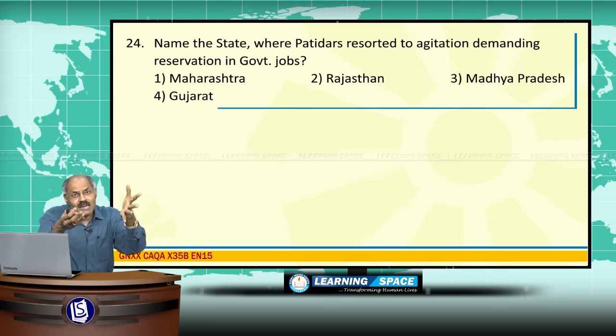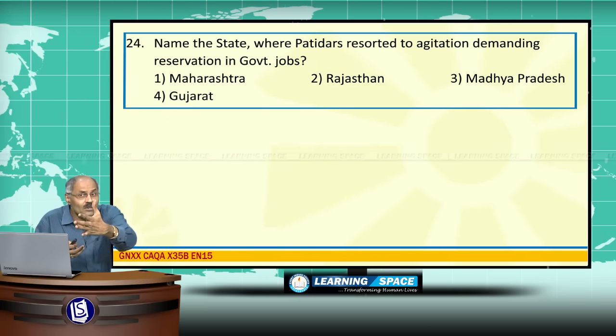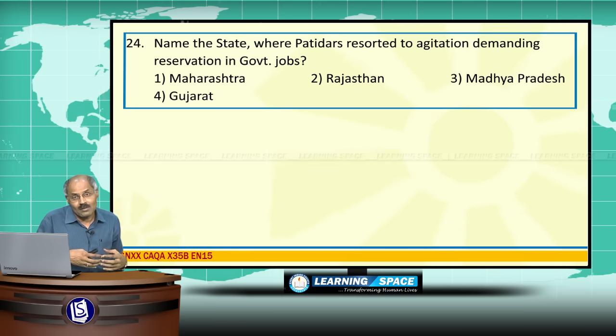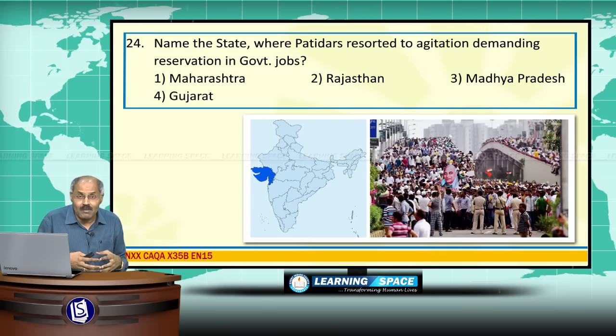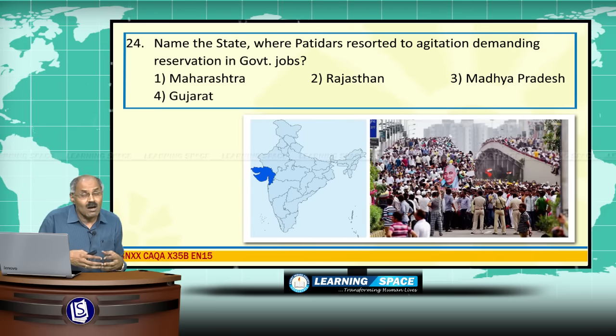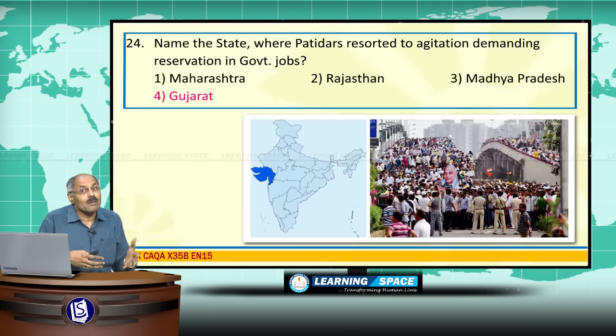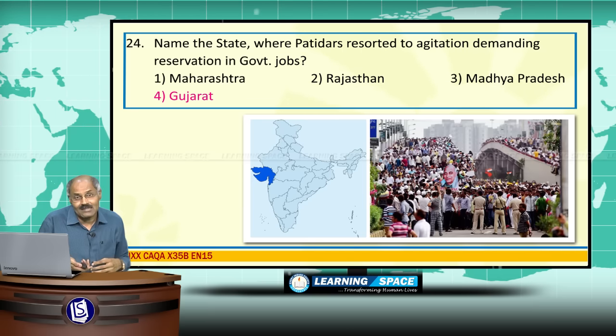Name the state where Patidars resorted to agitation demanding reservation in government jobs. Hardik Patel became quite famous. Patidars or Patels started agitation recently demanding OBC status.